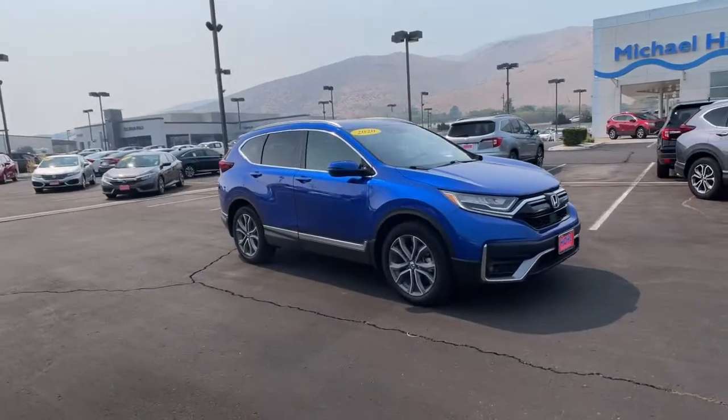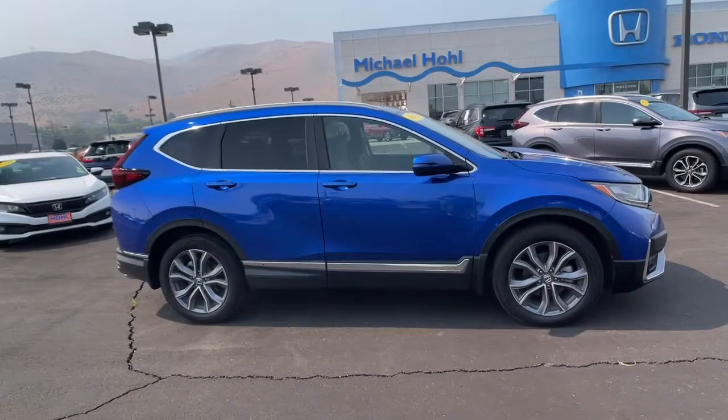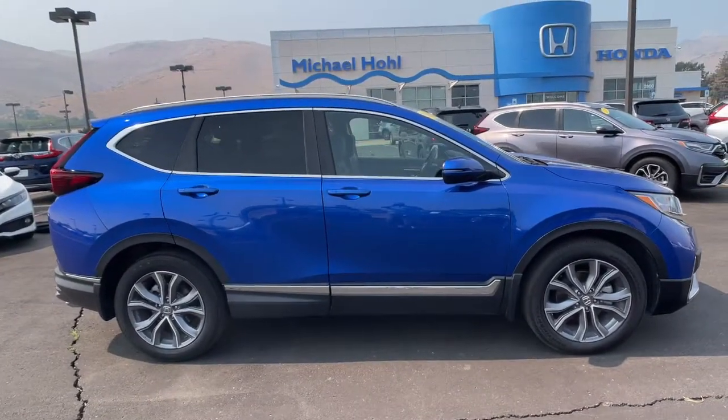Get a feel for the 2020 Honda CR-V. With less than 60,000 miles on the odometer, this vehicle provides excellent value.